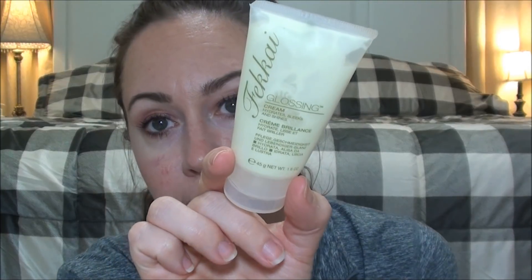The Frederic Fekkai glossing cream — this is an old one. I used to always repurchase it; you could get it at Bath & Body Works but not anymore. Especially after curling my hair, I'd put a pea-sized amount in my hand, rub it through, and it gave my curls such a nice shiny, smooth, frizz-free look. I really liked it. I may end up purchasing it again — I've used it multiple times and really enjoyed it.